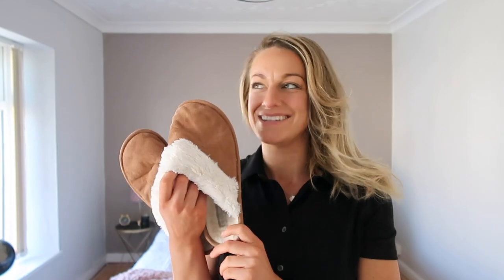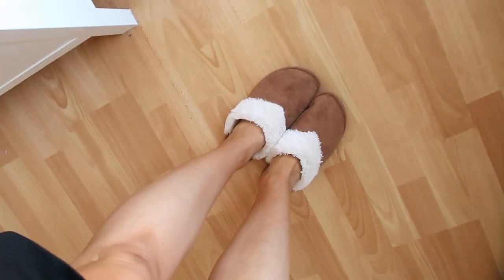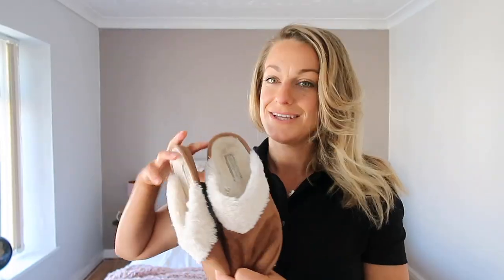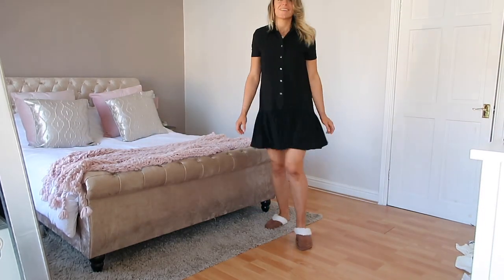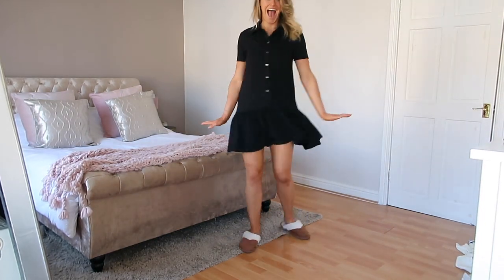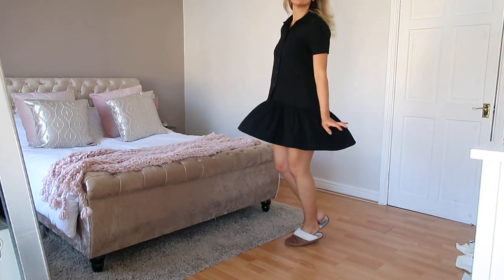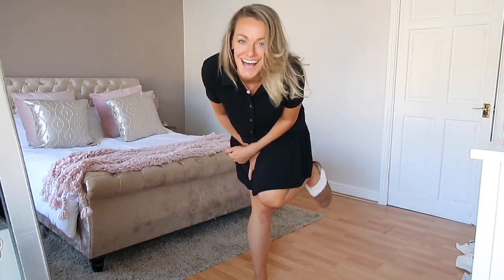I also picked up these slippers - I may have bought them as part of this haul but I've been wearing them so long I can't tell anymore! They're about four pounds from Primark, and although they look quite sharp they are so comfy. I have them in cream, pink, and tan - literally every color. They're an essential right now for living at home.